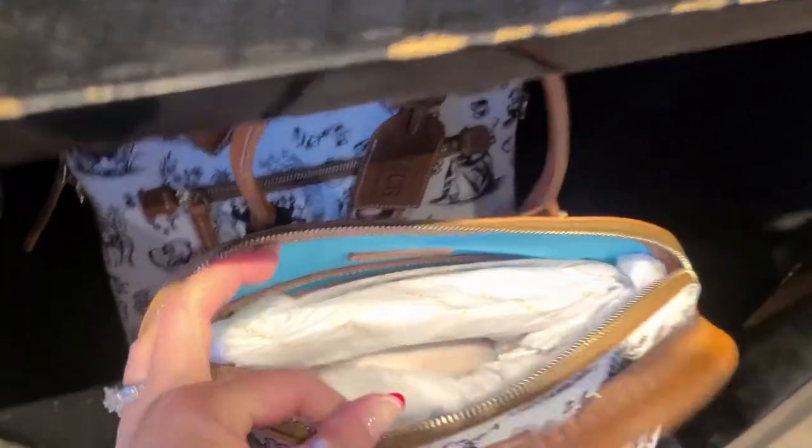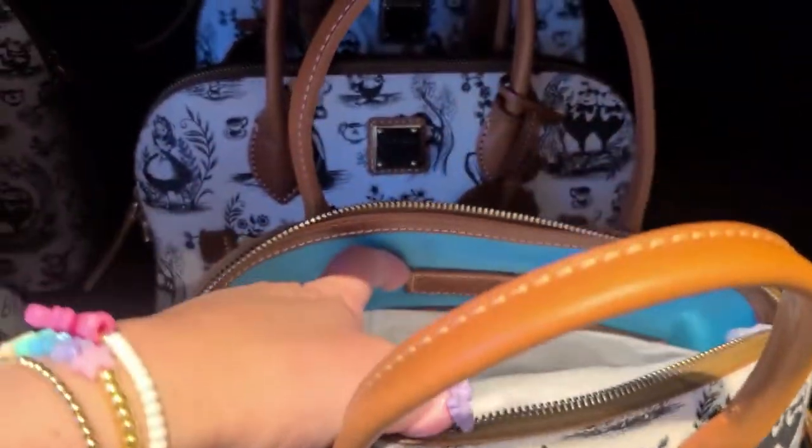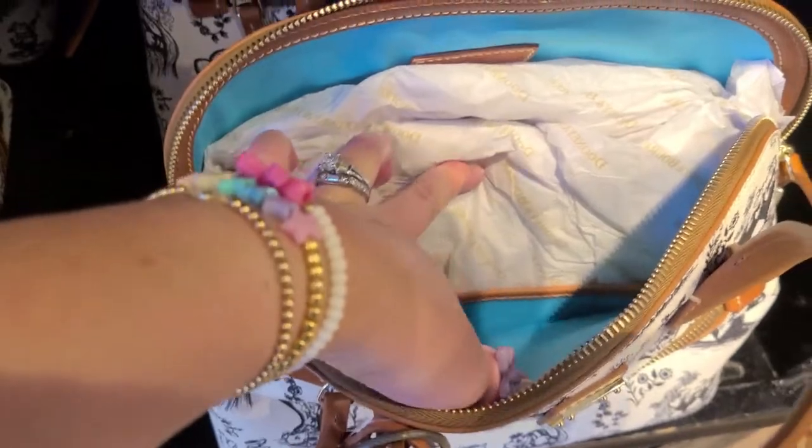The interior has a teal color and there's a logo, a zip pocket, and on this side there are some slip pockets.